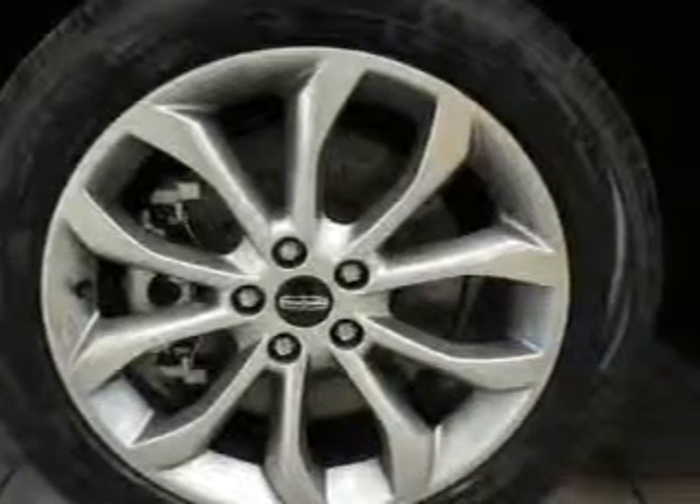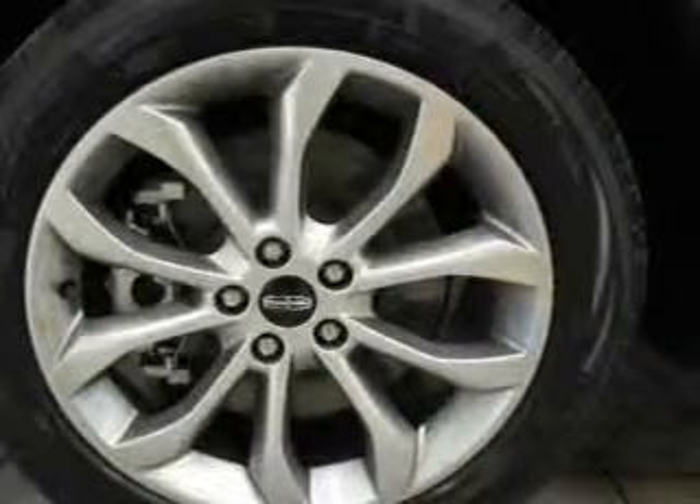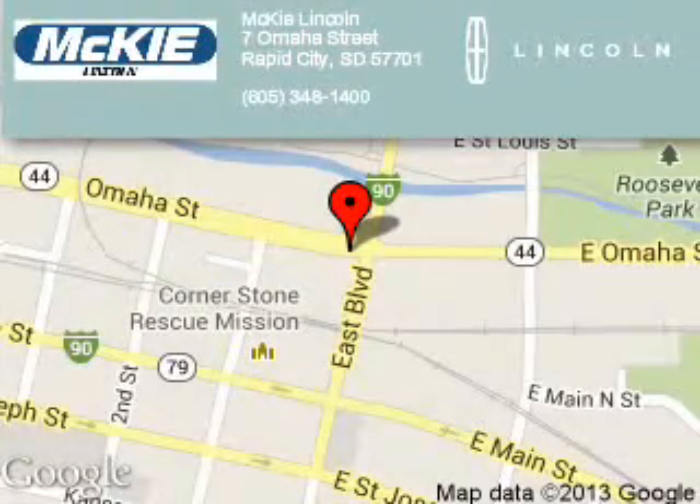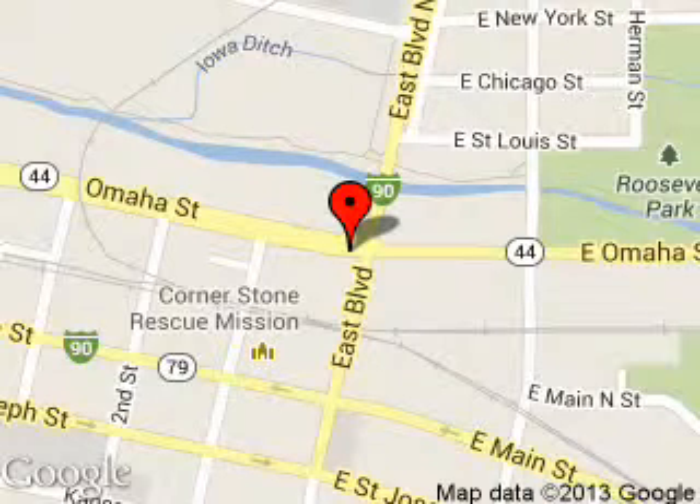Let us put you in the driver's seat today. Call or click to contact us. McKee Lincoln is dedicated to doing everything possible to ensure that the experience you have selecting your next vehicle is a pleasant one. We are located at 7 Omaha Street, Rapid City, South Dakota, 57701.